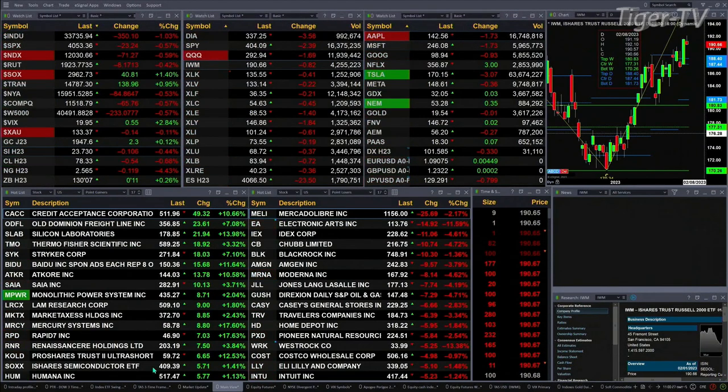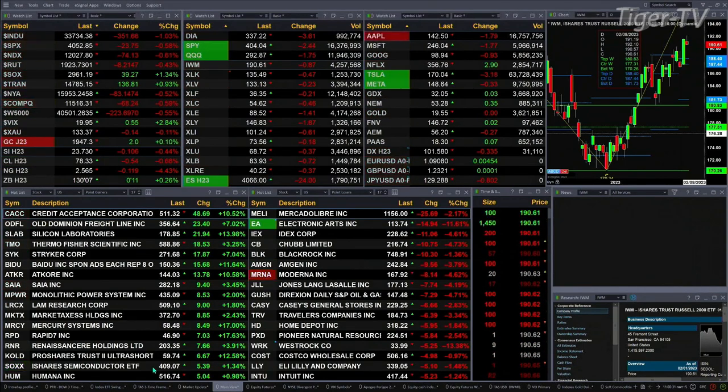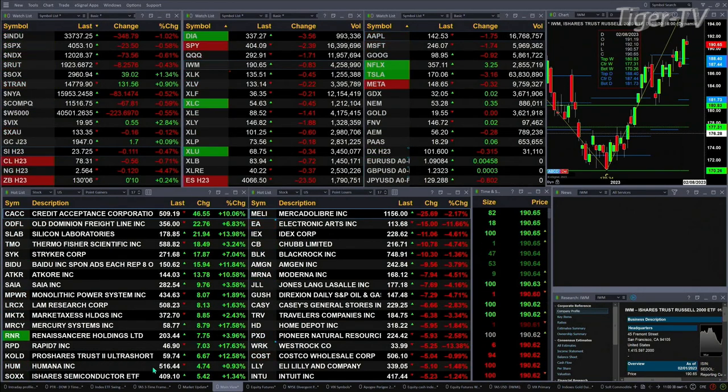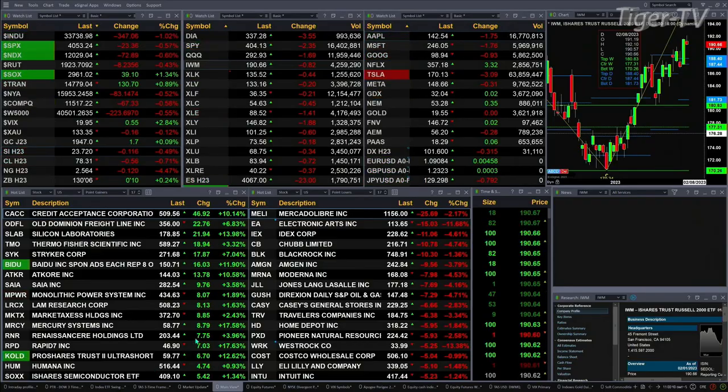Gold is trading out at 1947, that's up two bucks, while silver is down 10 cents trading at 23.73. Light sweet crude is off 54 cents at 78.32. Natural gas is down 11 cents, and the 30-year treasury is up 11 ticks.